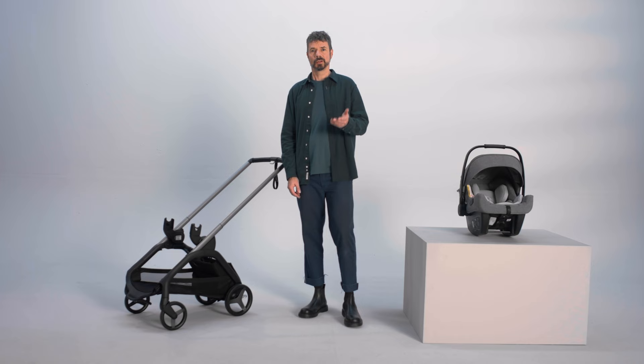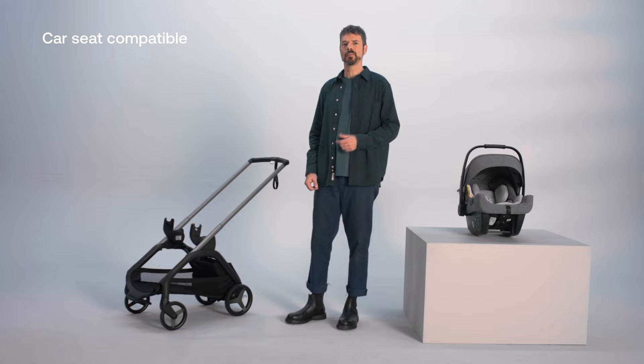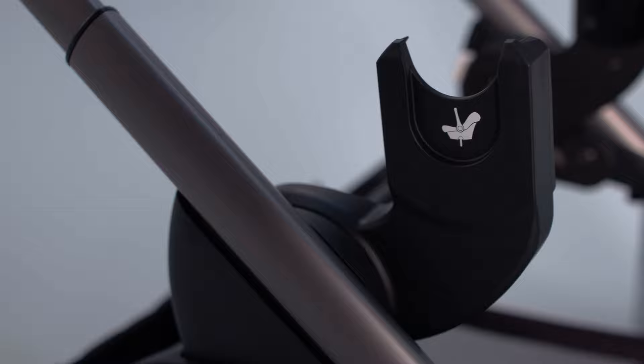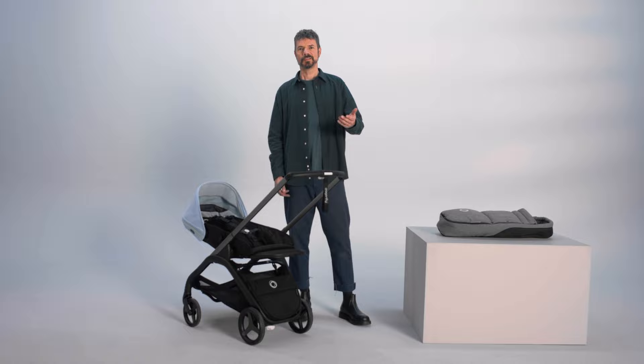Use the car seat adapter to connect a car seat to the chassis for on-the-go versatility. The Bugaboo Dragonfly is compatible with the Bugaboo Turtle Air by Nuna using the car seat adapters — make sure to check the complete car seat compatibility and instructions in your region. You can also attach the newborn cocoon to the seat, which can fully recline to a flat position.